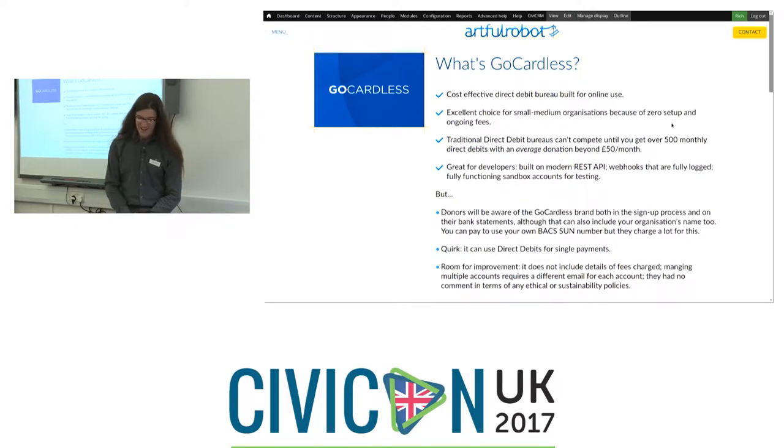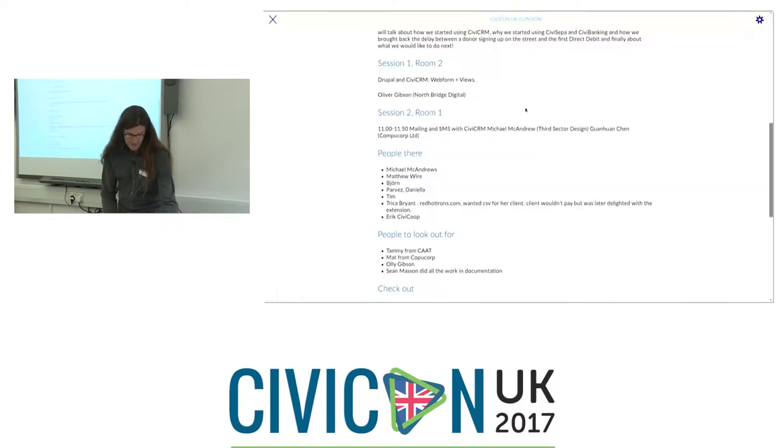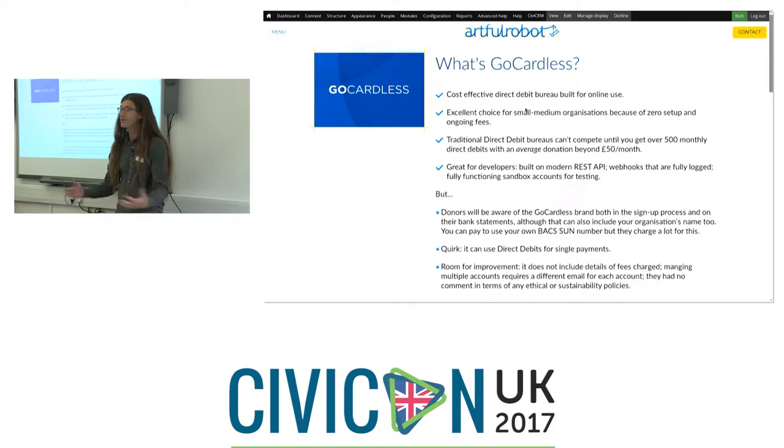So what is GoCardless? It's a cost-effective direct debit bureau built for online use. It's quite a young company — less than 10 years old. Whereas most direct debit bureaus are quite clunky and have sort of caught up with the idea that people want to do stuff online, GoCardless has always aimed straight online. It's an excellent choice for small or medium sized organisations because there's no set-up costs and no ongoing monthly fees.